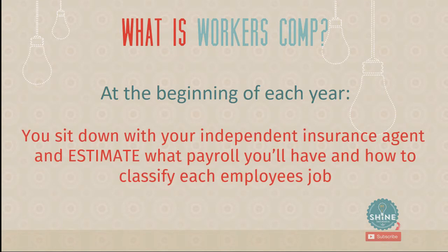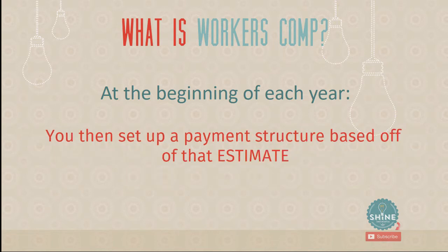So how do you set it up? At the beginning of the year, you sit down with your independent insurance agent and estimate — and that word 'estimate' is going to come up over and over in this video — you estimate what payroll you'll have and how to classify each employee. You might say, 'I've got one office worker whose payroll will be $40,000 a year, and a construction worker making $50,000 a year.' Your insurance agent helps you put that together and create different classifications for your different employees.